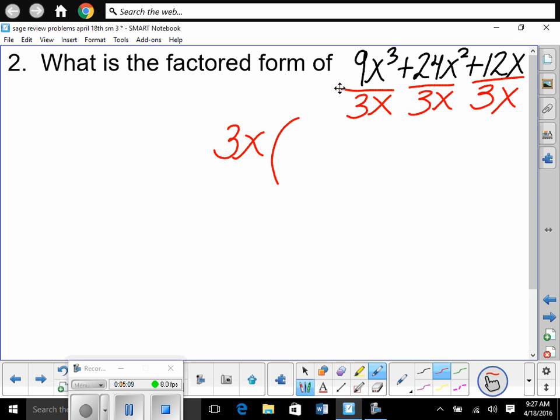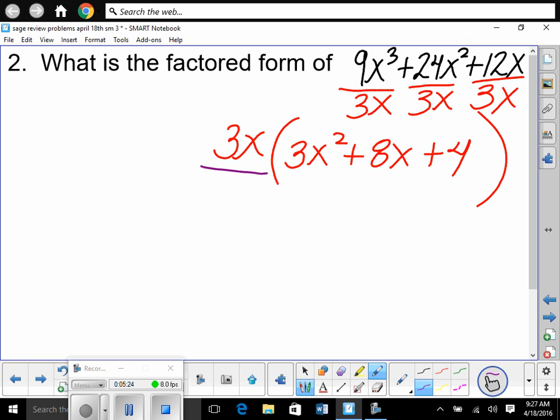Left in the first term is 3x², then plus 8x, then plus 4. So now we look at it and say: is it factored completely? This piece — the 3x — yes. Is this quadratic piece factored completely? It may or may not be. Does it factor? Well, do we know how to factor a quadratic? Yes.